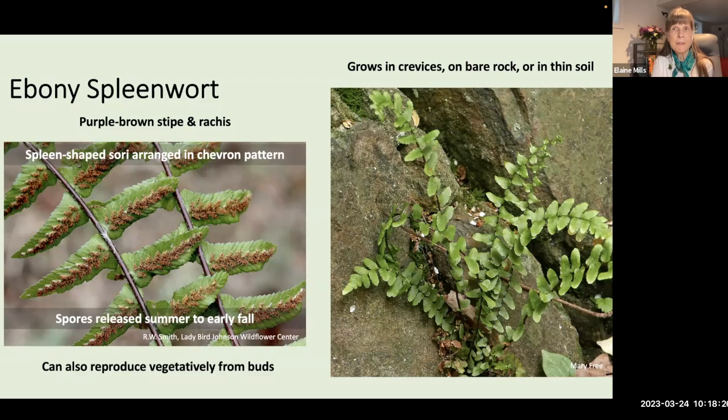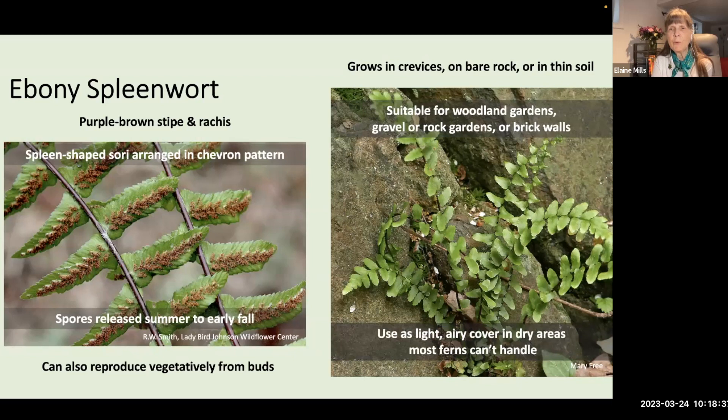Ebony spleenwort can also reproduce vegetatively from button-like buds attached to the base of the fern, spurred into growth when they touch soil or are covered by leaf litter. It grows in crevices, even on bare rock or thin soil, making it suitable for woodland gardens, gravel or rock gardens, or even out of brick walls — a very light and airy cover for dry areas most ferns can't handle.